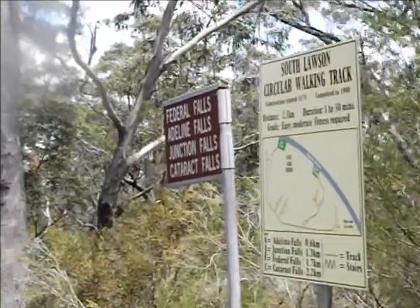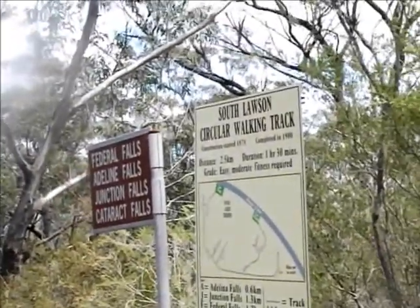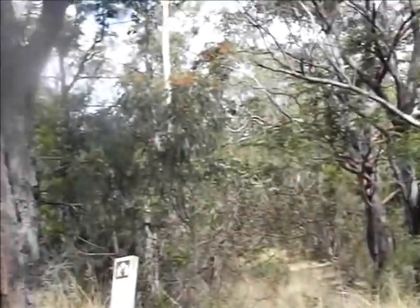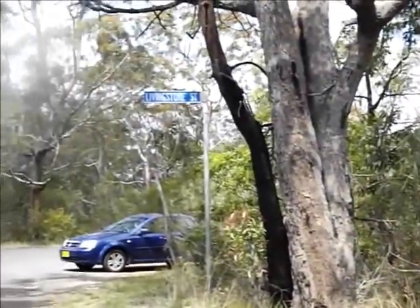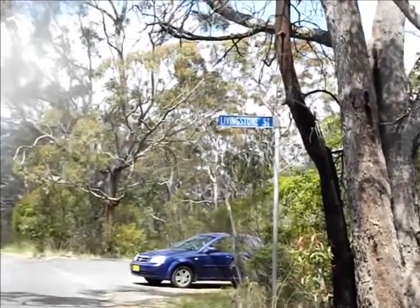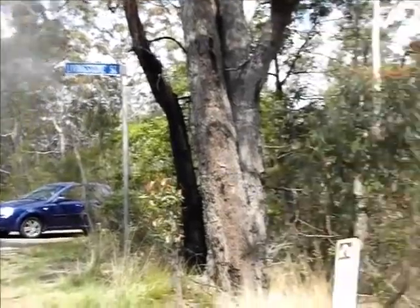Today we're going to visit the South Lawson Park. Here's the entrance to the track. I've come down Honor Avenue in Lawson from the town centre as far as Livingston Street, and our track heads off here to the right.